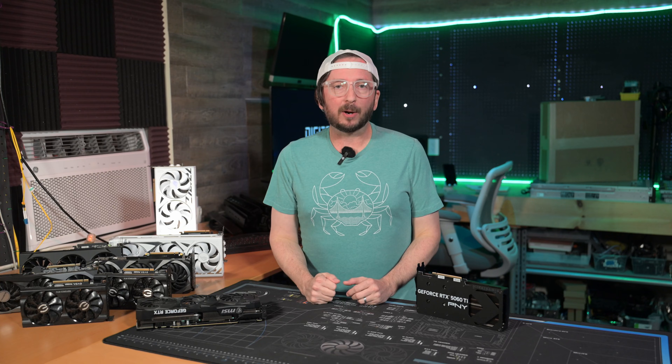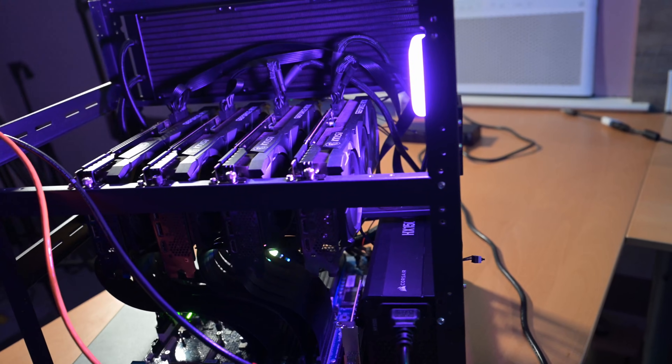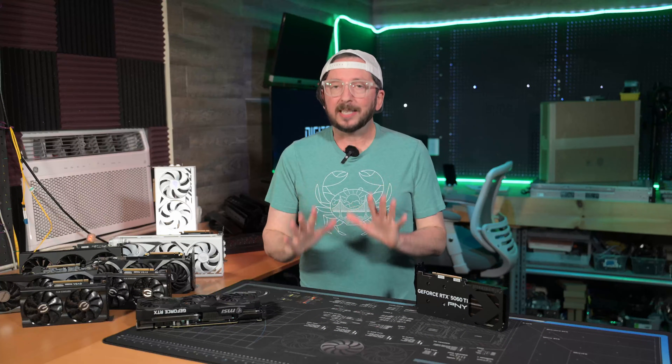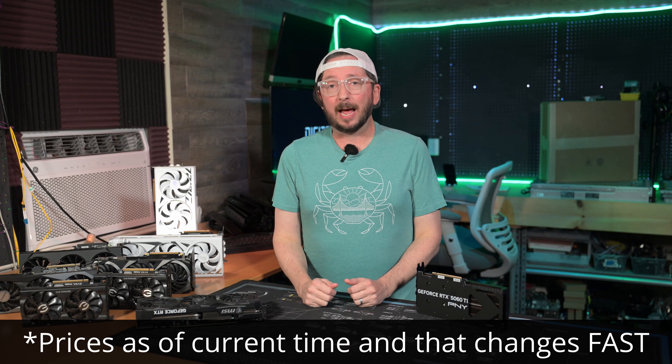16GB is just barely eking it out — you're much better off going with a 24GB GPU in that scenario. The 3090s at 24GB, definitely still at this time at $750, are probably one of the best options out there.